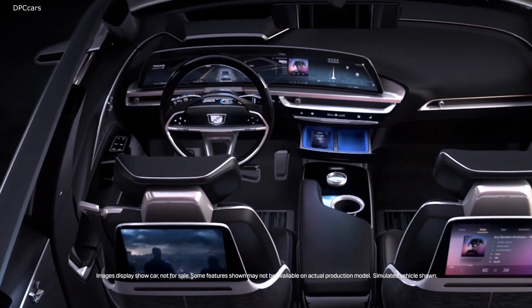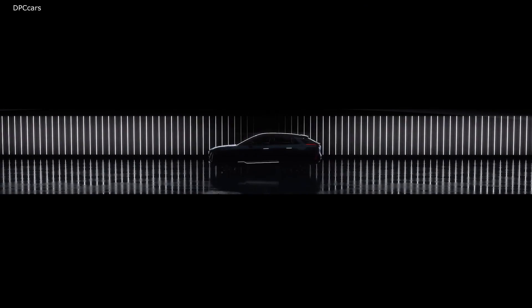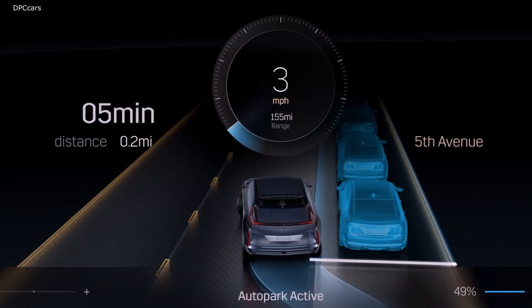It feels like you've purchased a high-end TV in your living room. We have graphics that go all the way to the edge, the beautiful colors, and the fact that this is a battery electric vehicle — the UX team did a beautiful job.